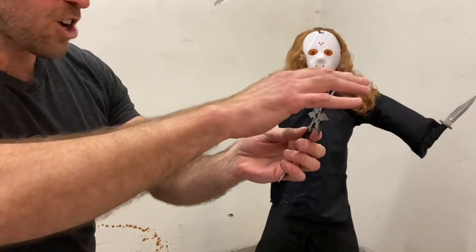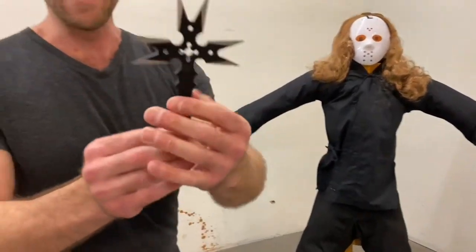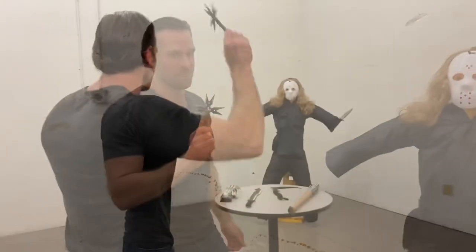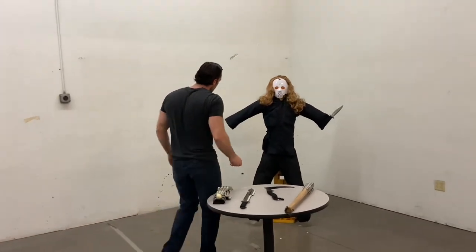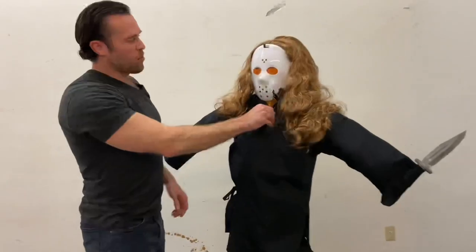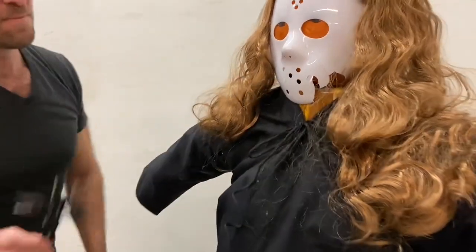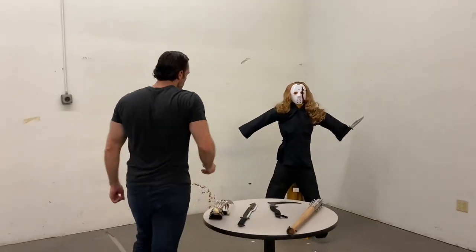It's got these seven sharp points on it and it just looks deadly. I love this thing. So I'm going to throw this crucible throwing weapon just like a throwing star directly at the supernatural serial killer's head and we'll just see if we can take him down. I want to get him right here though, so let's try one more time. There we go.